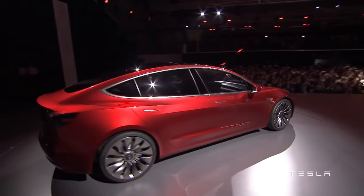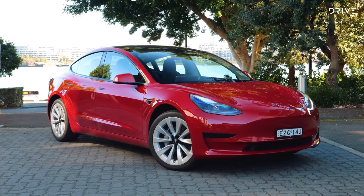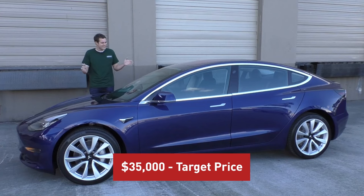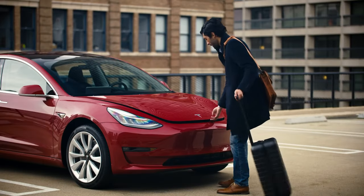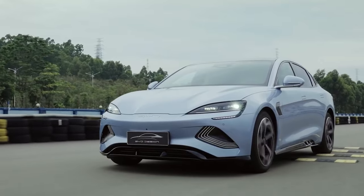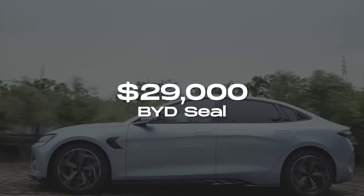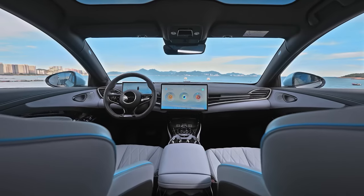Price. The pricing of these two electric vehicles differs notably. The Tesla Model 3 was designed to be an affordable option for the mass market with an initial target price of $35,000. However, achieving this price point proved challenging, and the current starting price is around $43,000 for the base model. In contrast, the BYD Seal enters the market with a more budget-friendly approach, expected to start at about $29,000, making it considerably cheaper than the Model 3.